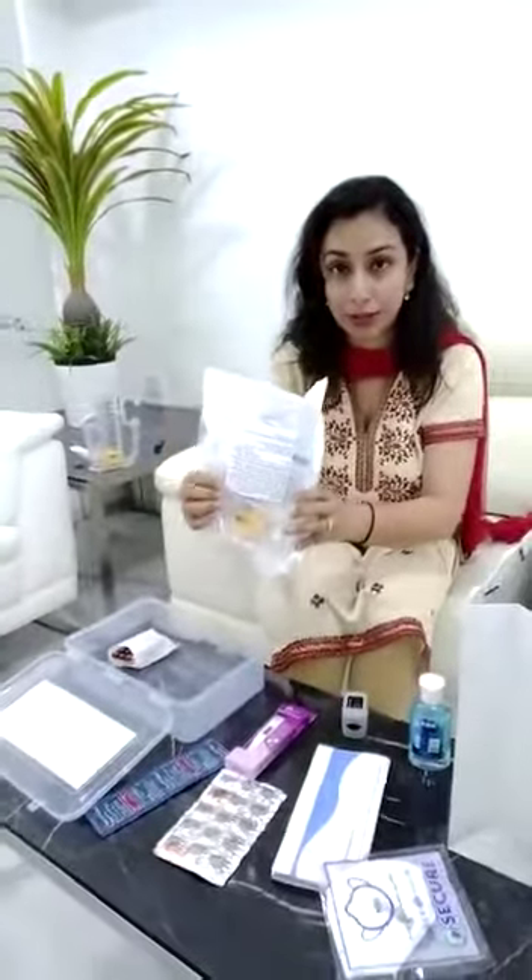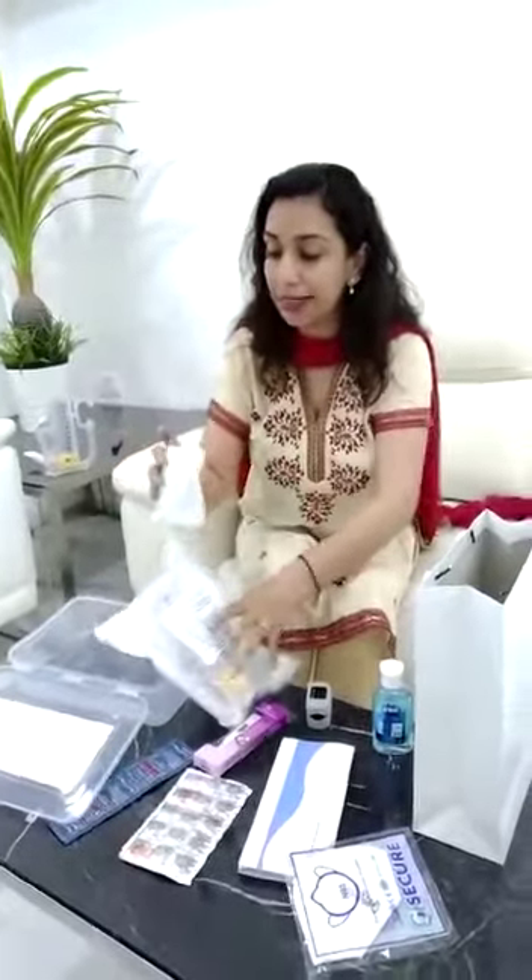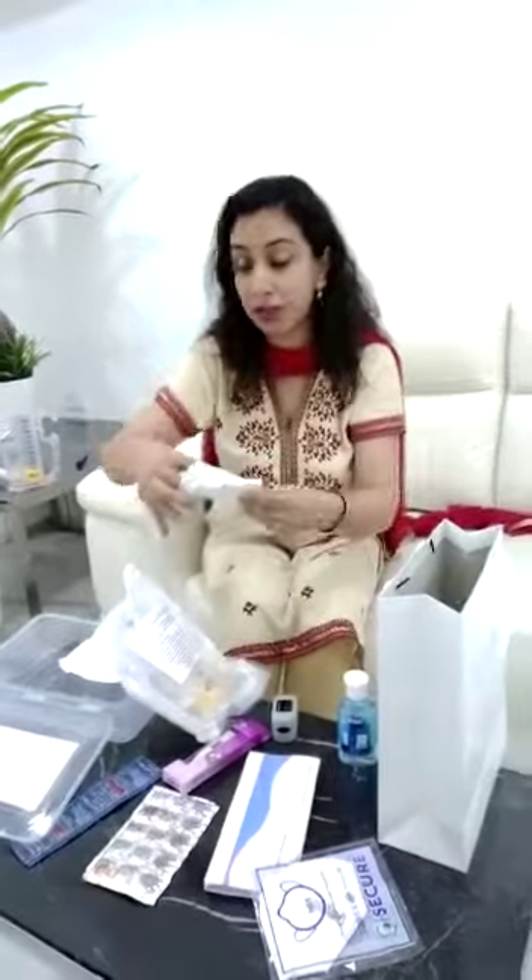And this is the lifesaver — the spirometer. And these are some of the key medications, main medications which need to be given if you have early symptoms. And this way, if you have them at home, you can get treated yourself at home once the Corona test is done.